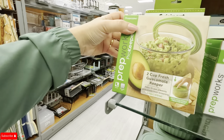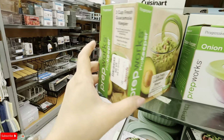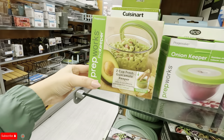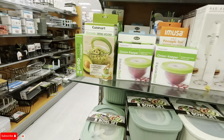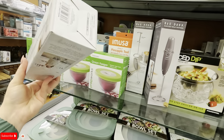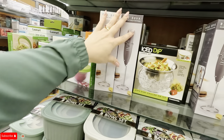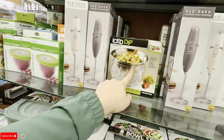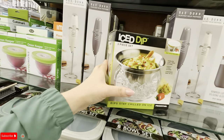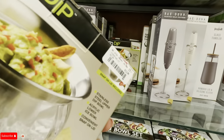Oh, look at this — a guacamole keeper! You put it in there and it keeps it fresh, for $5.99. Look at this frother — I have this, $7.99. And this is an acrylic dipping set — 'Stay Chill' — so you can stay chill when you do guac, $12.99.